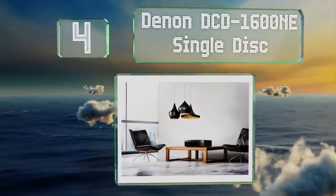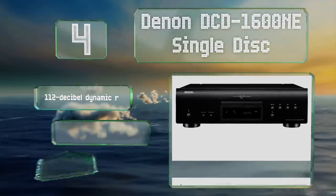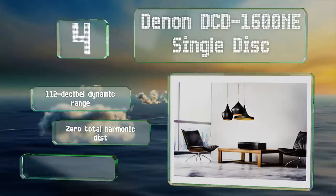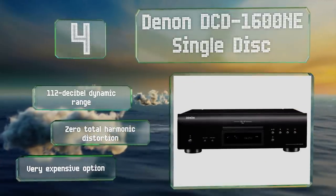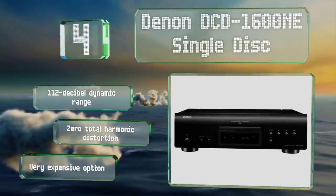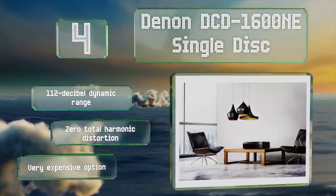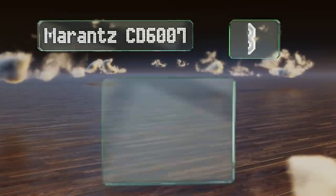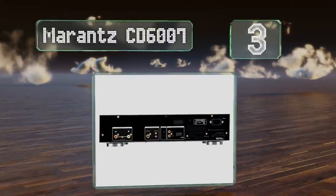At number four, audiophiles might be interested in the Denon DCD 1600 NE, as its signal processing is among the best in the business. It's capable of reading rewritable DVDs with audio stored on them too. It boasts a dynamic range of 112 decibels and zero total harmonic distortion, however it is a very expensive option.